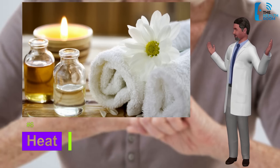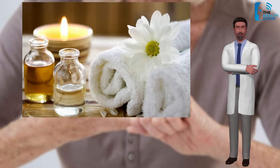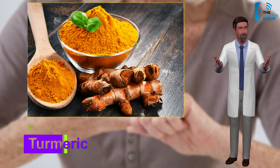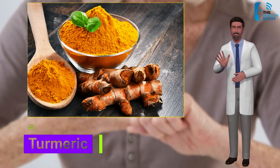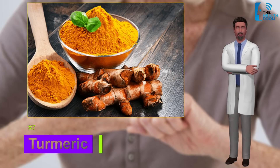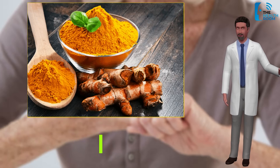Number seven: turmeric. This golden spice found in many curries is a member of the ginger family, hailing from India and Indonesia, and has been a staple in traditional medicine for centuries. Research shows it blocks proteins that cause inflammation and may ease pain as effectively as some nonsteroidal anti-inflammatory drugs (NSAIDs) commonly used to treat RA.